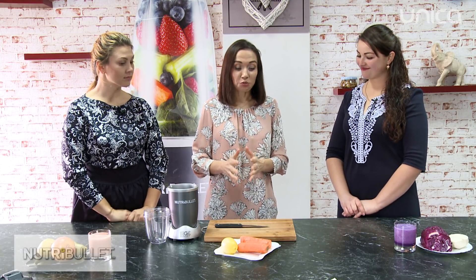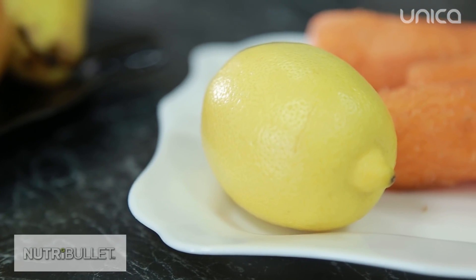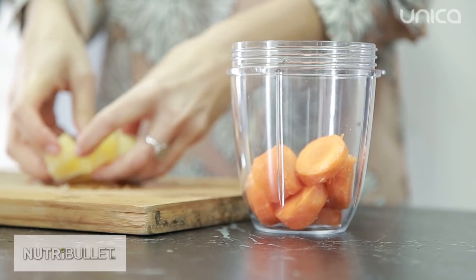Ultimul smoothie pe care vi-l propun să-l preparăm conține morcov și lămâie. Mie îmi place acest smoothie cel mai mult, deoarece reglează pH-ul în organism. Grăsimea se formează atunci când este aciditate în organism și de fapt nu doar grăsimea, dar și absolut toate celulele patogene, începând de la pancreatită și ajungând, în cel mai rău caz, până la cancer.